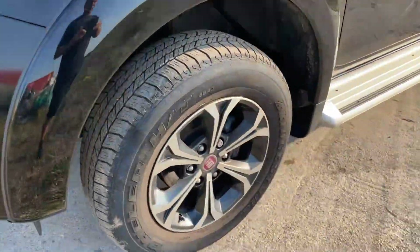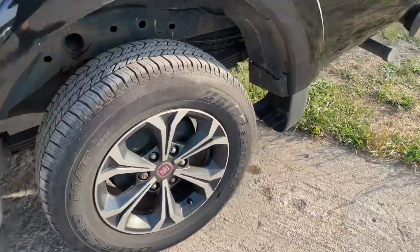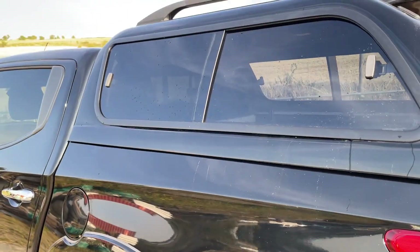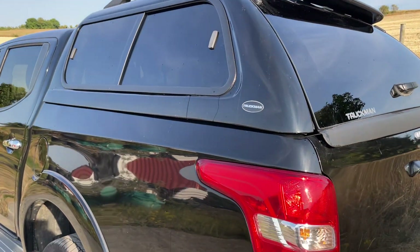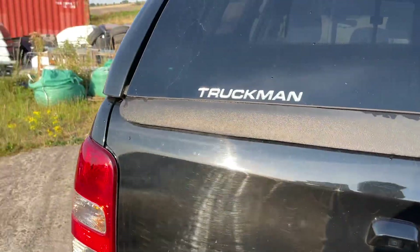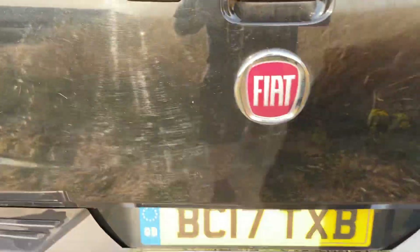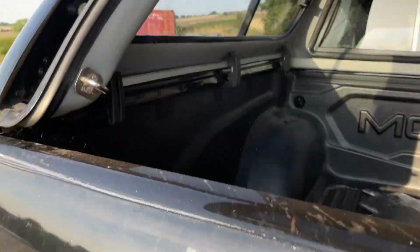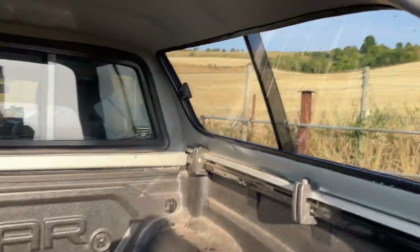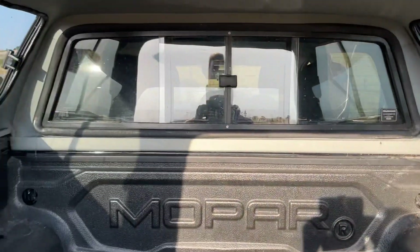It's got alloy wheels fitted, locking wheel nuts, and side steps. This Truckman hardtop canopy has side-sliding glass units, which is really good for ventilation. This one locks on the central locking as well. It's fitted with a reverse camera, and there are three clamps either side holding the hardtop on.